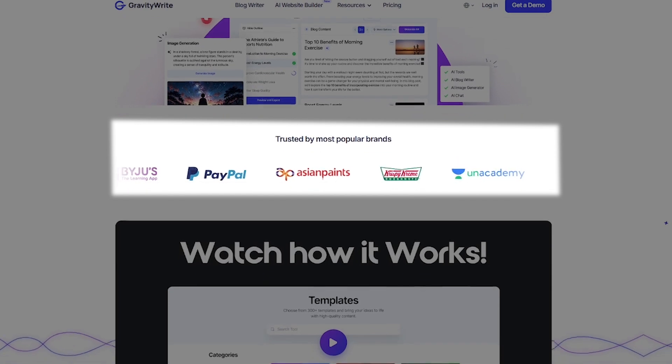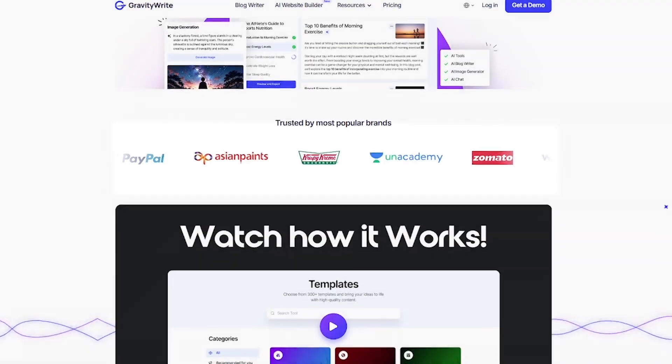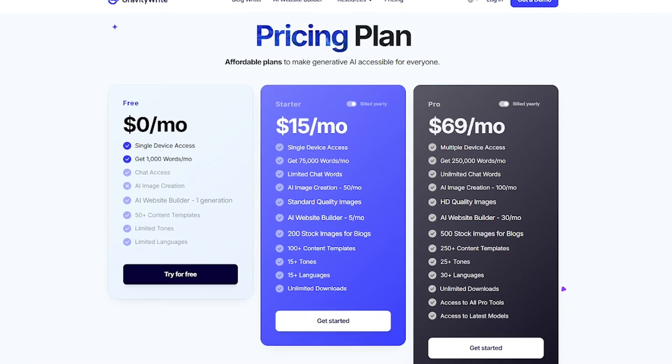Trusted by teams at PayPal, NYU, and Shopify, with a 4.9-star average rating across the board — people love it. Start free, then scale with plans as low as $15 a month with unlimited usage and image generation.